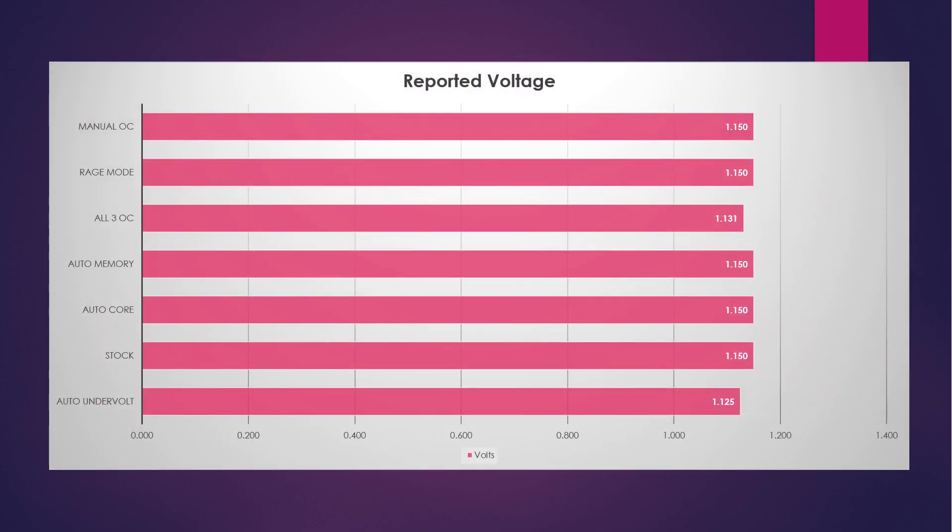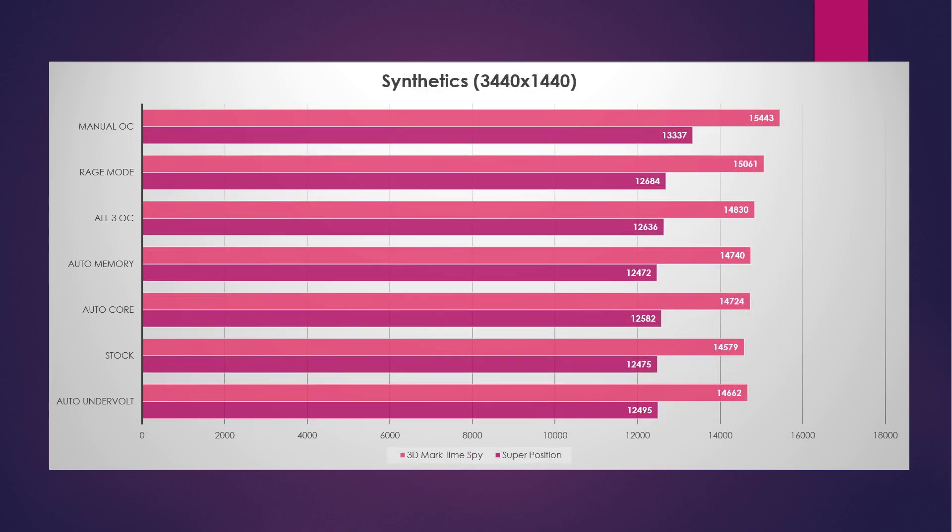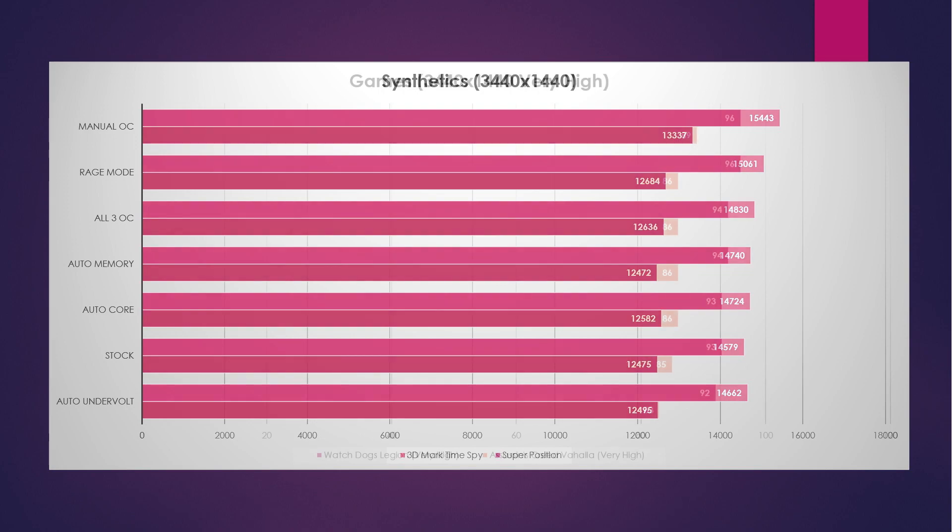Let's take a quick look at the volts. Just about everything ran 1.15 volts according to GPU-Z. The exception is when I set it to 1.25 with the all-core forced overclock, and the auto undervolt did report back at 1.25 as well — it did not report back to the 1.06 I had set, but it is what it is. The manual overclock performed the best — I don't think we expected that. Rage mode came in second, followed by the all-core overclock. And the auto undervolt actually gained a little bit of performance over stock, albeit at the bottom of the chart.